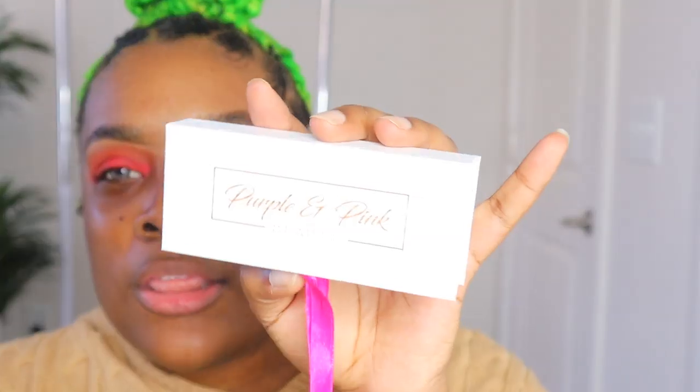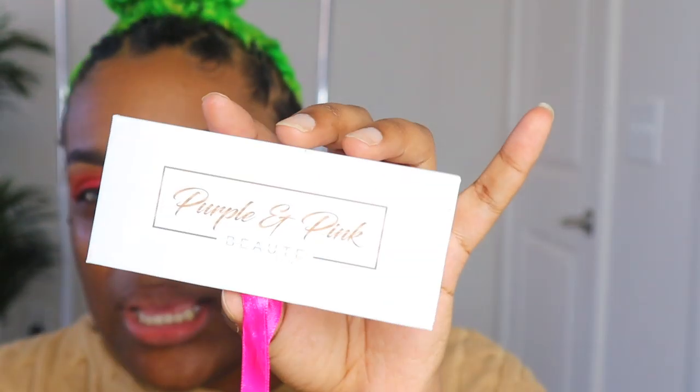I don't think I'm going to put on any liner — actually no liner today. I'm just going to throw on some lashes. The brand is Purple and Pink Beauty, style SA001 — I'll link them in the description box. These are really cute, so I'm gonna pop these on real quick and we'll move on.